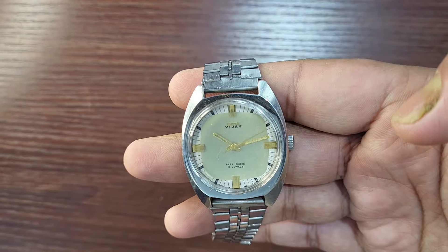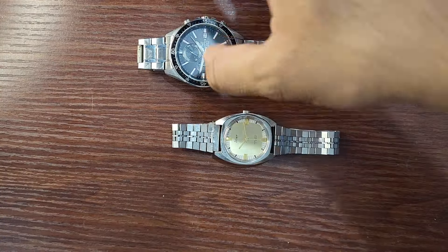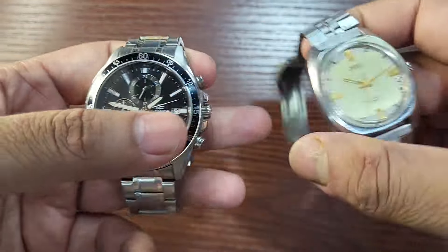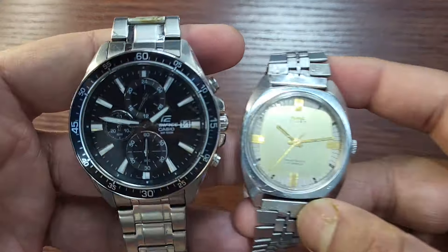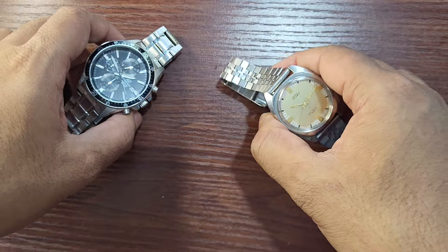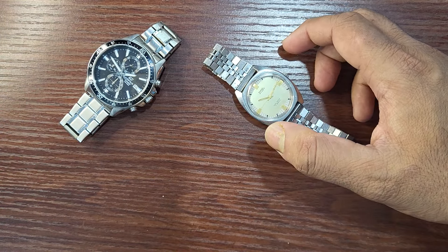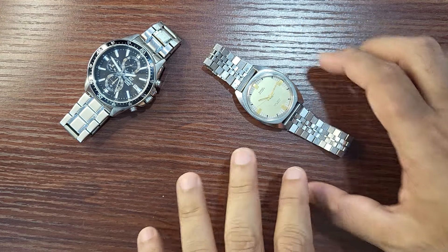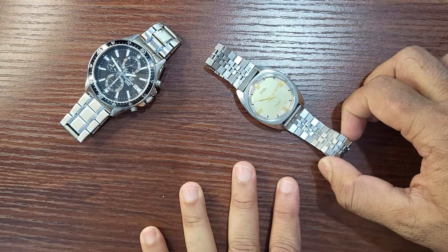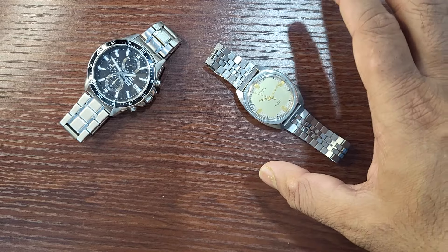Smaller watches were in style back then. Now, of course, you get big, huge and chunky watches — you can see my large Casio Edifice, and the HMT Vijay will look very small next to it. But small watches look very classy, while big watches look rich. I think for a medium or small wrist, 36mm is actually a great size.